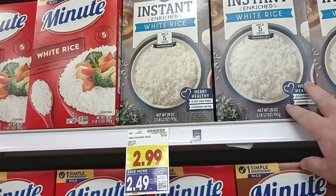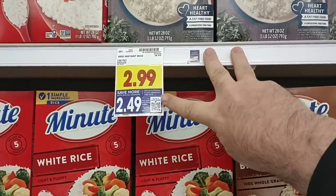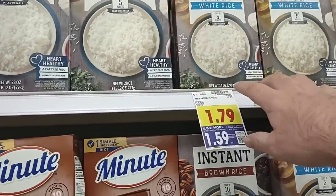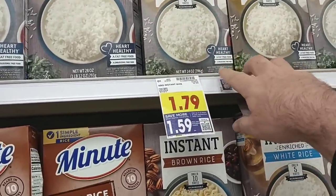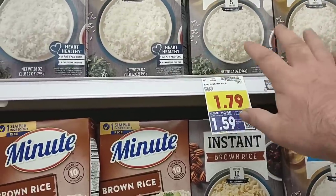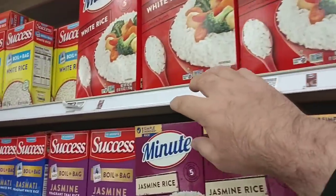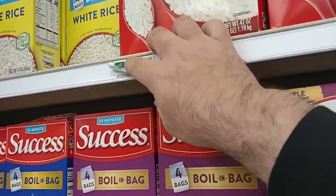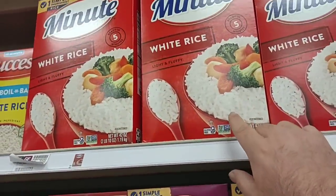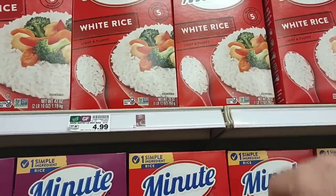Someone asked me to check the Kroger instant white rice. It's on a digital coupon this week — $2.49 down from $2.99. We've gotten good comments on Kroger instant rice. The smaller 14-ounce box is $1.59 down from $1.79 — not a huge savings, but something. The Minute white rice 42-ounce has gone up to $7.49 from $6.99 last time. We're seeing all different kinds of rice go up in price.